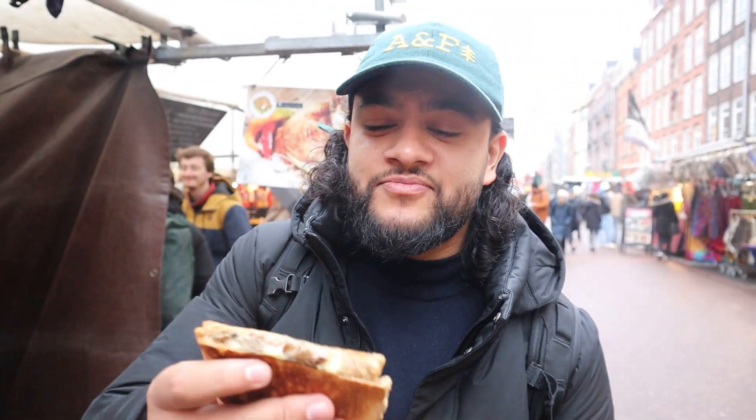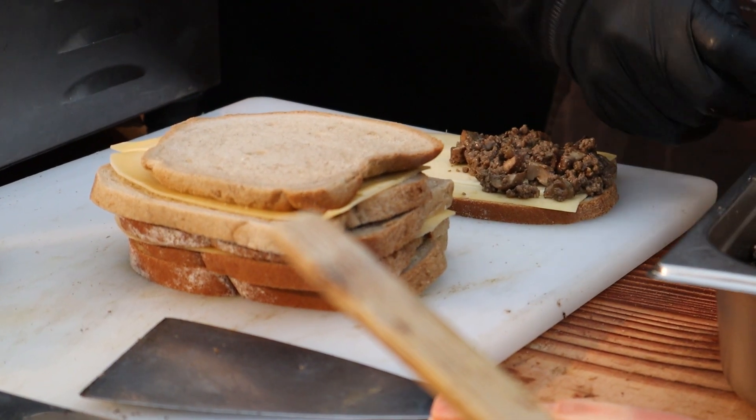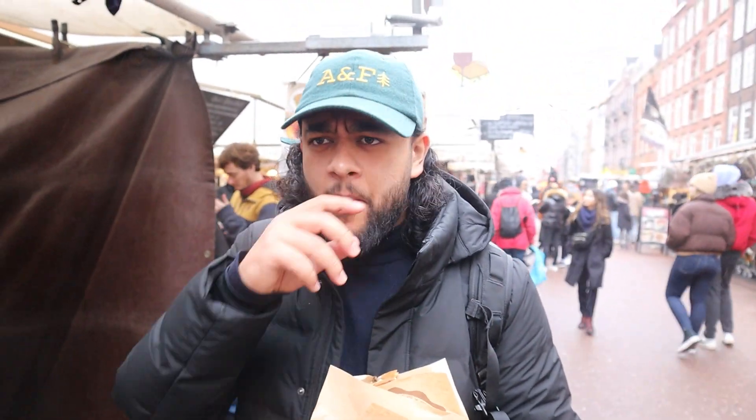This one has meat in it — halal option as well. So let's try a bit of this: slow-boiled beef, chestnut mushrooms, and cheese. Very meaty, almost barbecue sweet. The mushrooms have a lovely nuttiness. Super, super delicious — works wonderfully with the cheese. That is outrageous.